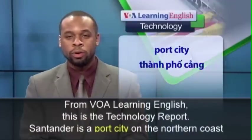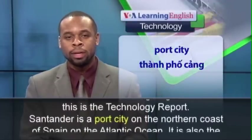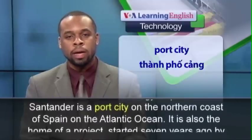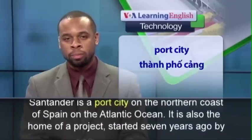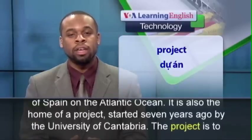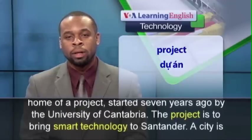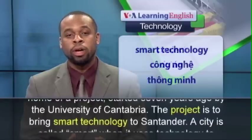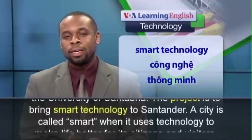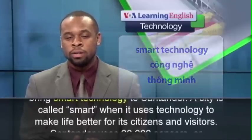From VOA Learning English, this is the Technology Report. Santander is a port city on the northern coast of Spain on the Atlantic Ocean. It is also the home of a project started seven years ago by the University of Cantabria. The project is to bring smart technology to Santander. A city is called smart when it uses technology to make life better for its citizens and visitors.